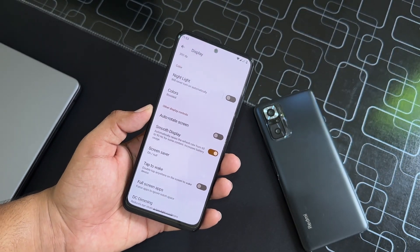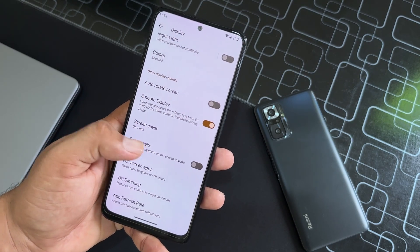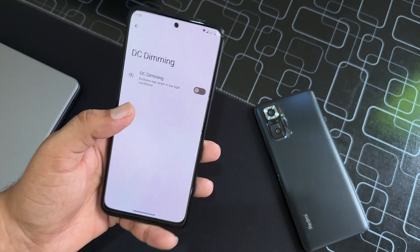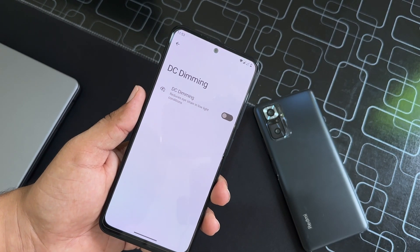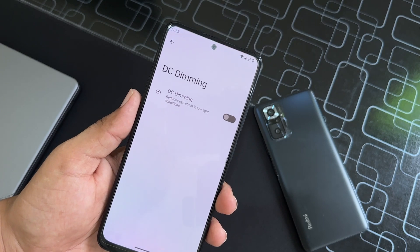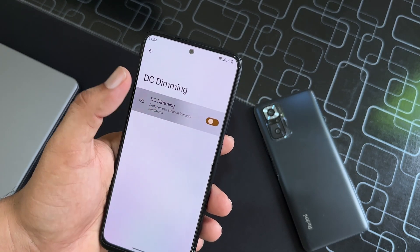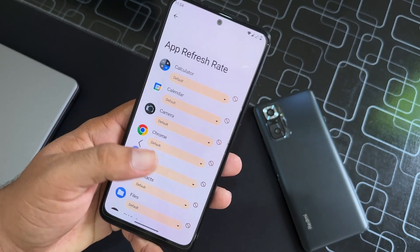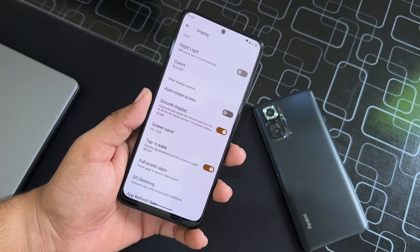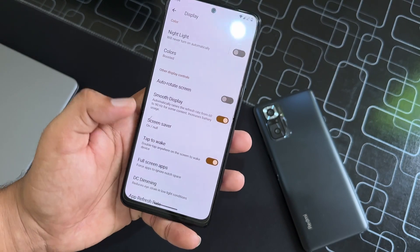Then we have the Smooth Display option — it will automatically raise the refresh rate from 60 to 90 Hz for content like gaming or scrolling on social media, which is a good thing. We also have tap to wake, full-screen DC dimming to protect your eyes in the dark, and an app refresh rate setting. We don't have a manual min/max refresh rate option, but Smooth Display is enough to get 90 Hz.